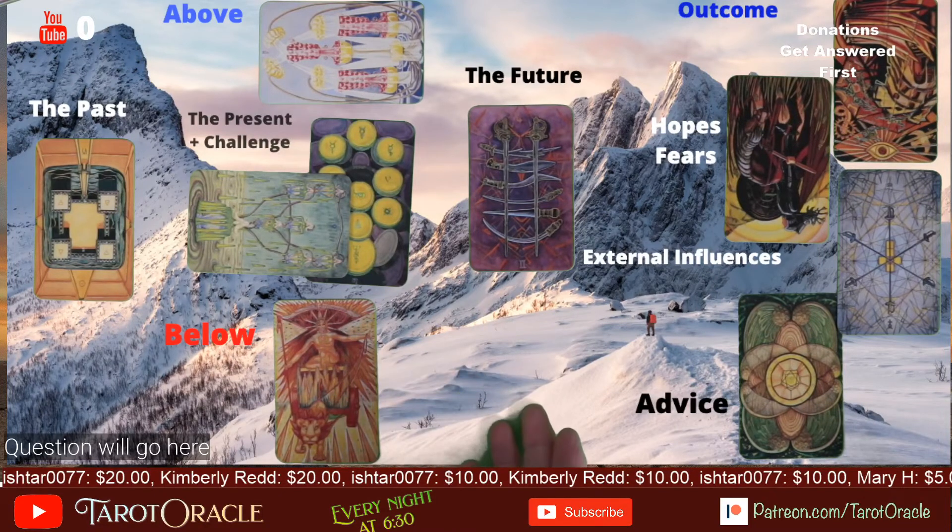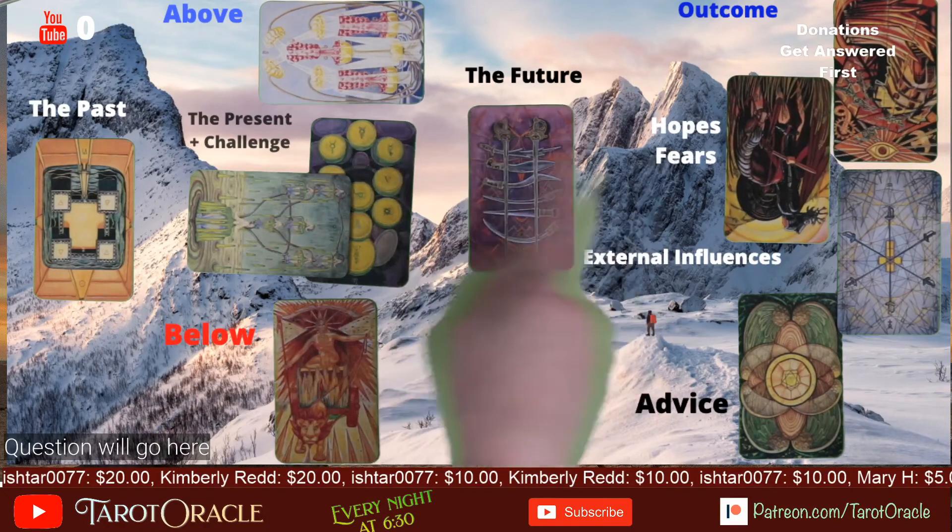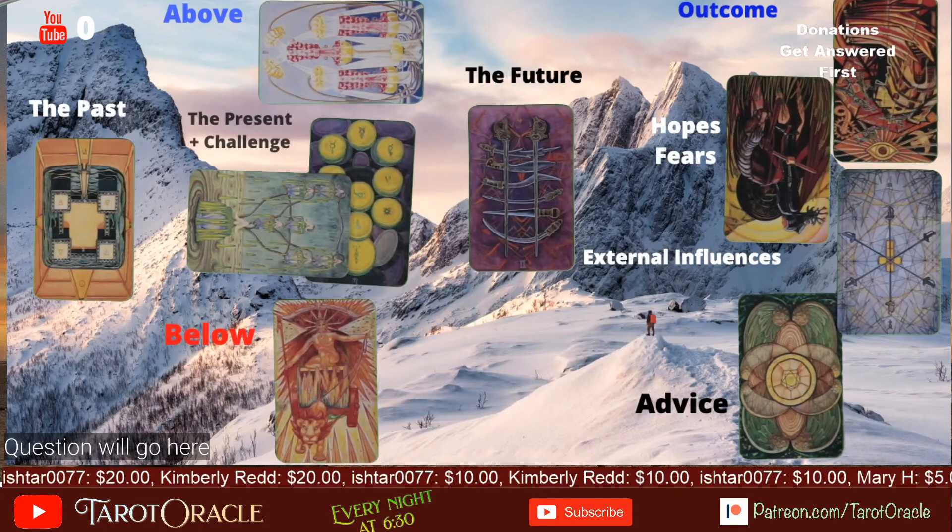We can also have moving graphics in the back — a nice serene field or something like that. Not all the time, but for special occasions you can have a big spread and see exactly what it means. We could also put card meanings and do live tutorials where we lay out cards and have the explanation above each card.